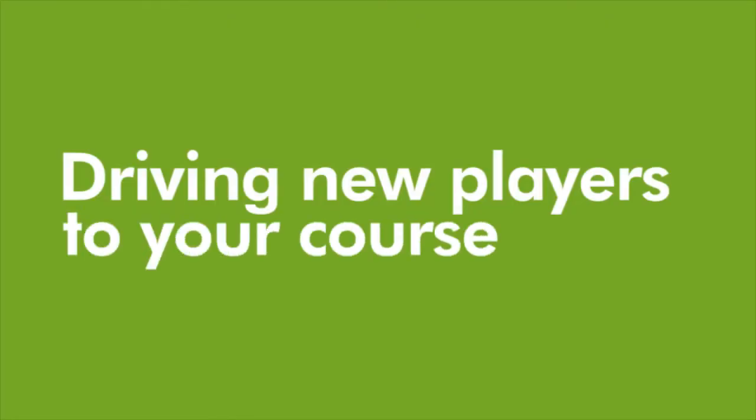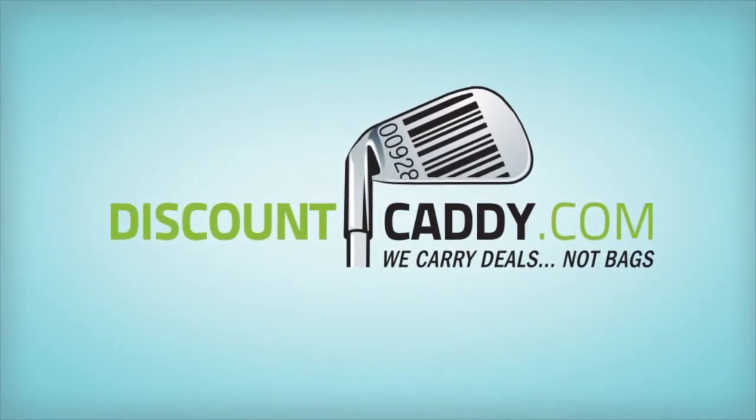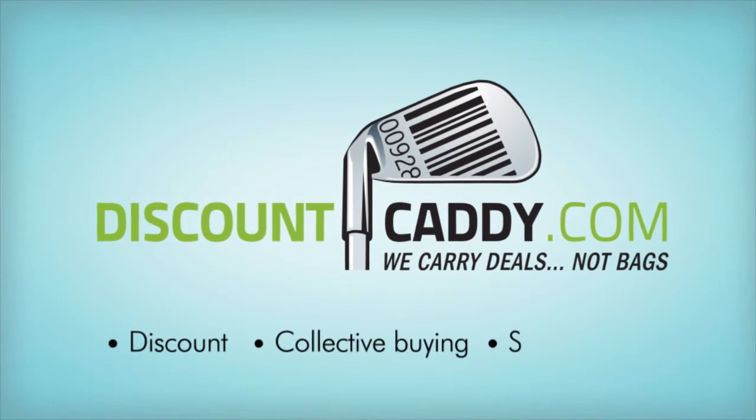And that's it — a simple, risk-free, and proven method of driving new players to your course. Watch our Why Join video to learn more about the benefits of joining Discount Caddy and about marketing your site with discounts, collective buying, and social media.